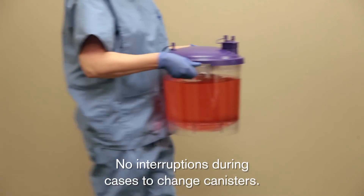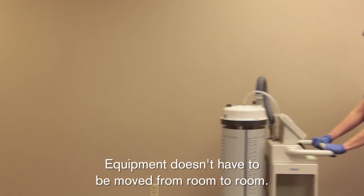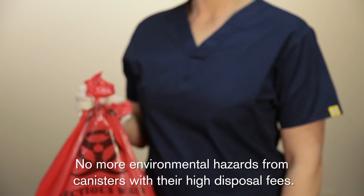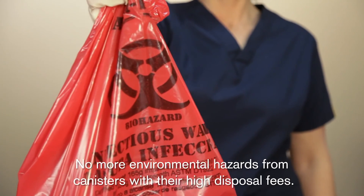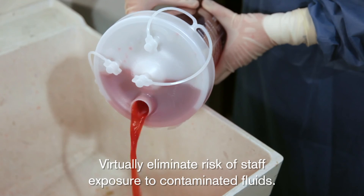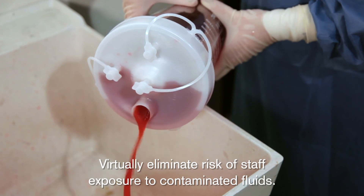Using the StreamWaste System will dramatically improve fluid management in your facility. There are no interruptions during cases to change canisters. Equipment doesn't have to be moved from room to room. There are no more environmental hazards from canisters with their high disposal fees, and you virtually eliminate the risk of staff exposure to contaminated fluids.